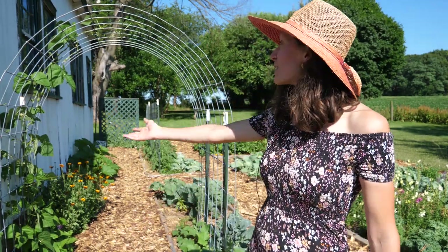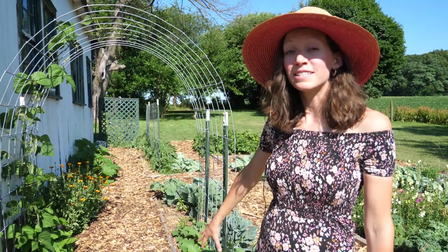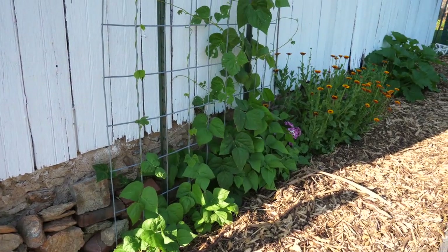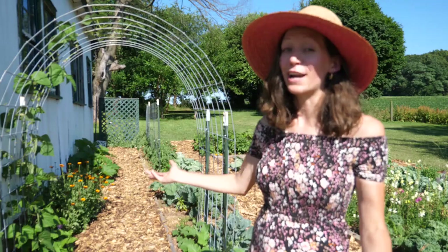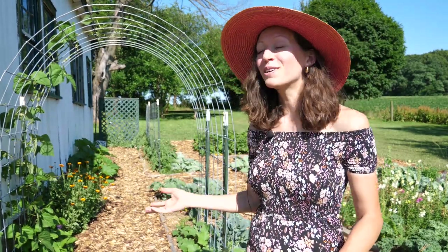Behind me is an arched trellis and this is the one thing I'm most excited about in the garden this year. We have some beans climbing up on one side and on the other side I've planted cucumbers. The beans were gifted to me from a homestead friend named Anna that I met through Instagram — she's located in New Jersey. She didn't even know what the variety was when she gave me the seed, so it's going to be a fun little surprise.